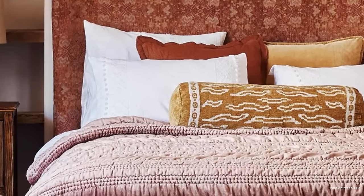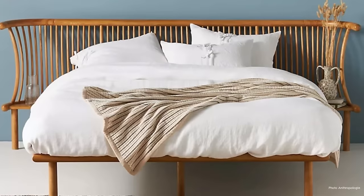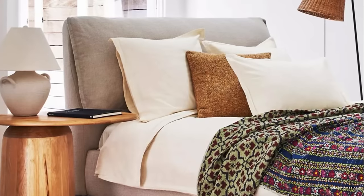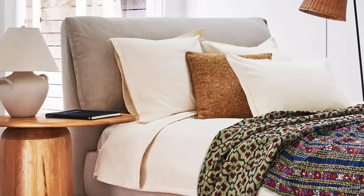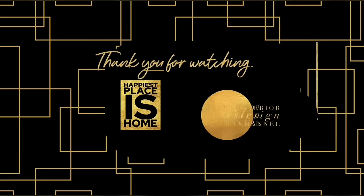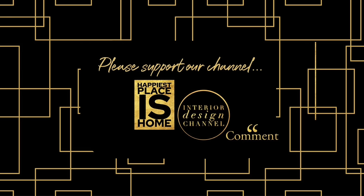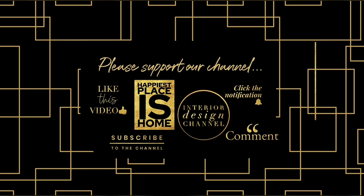Thank you for watching Happiest Places Home, the interior design channel. We put out videos every Saturday at 11 a.m. Eastern Standard Time, so I hope you'll tune in next week. If you haven't subscribed yet, I wish you would, and if you found this video helpful please hit the thumbs up. See you next time!